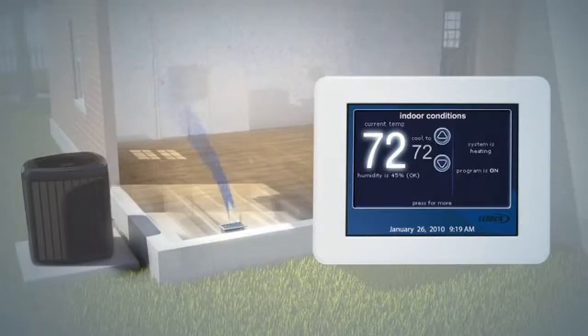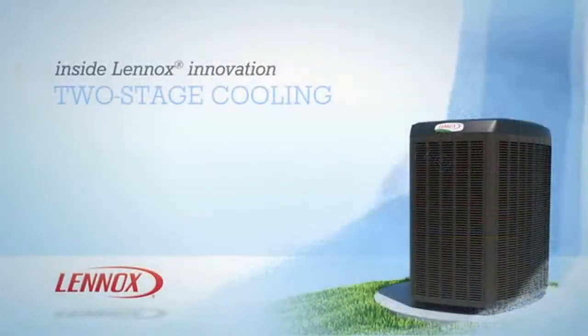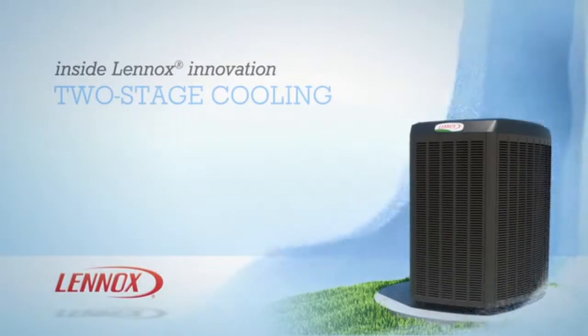This allows more efficient operation and, as an added benefit, greater humidity control. But for those times when your system has an extreme cooling demand, like on a really hot day or when you're entertaining a large number of guests, the air conditioner can ramp up to its faster stage for substantially greater cooling output. It's just one more example of the innovation, efficiency and performance you can expect from Lennox.